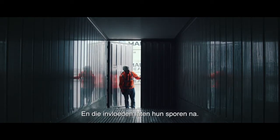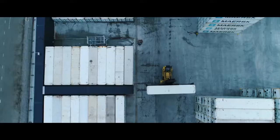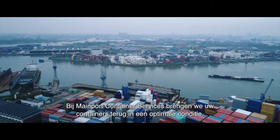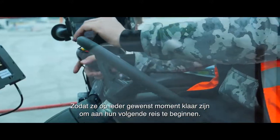And those influences leave their mark, visible and invisible. At Mainport Container Services, we bring your containers back to excellent condition, so that they are ready at any time to start their next journey.